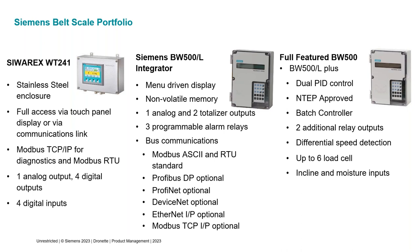We also have the full-featured BW500, which has everything the BW500L has, plus two PID control loops built in — useful for a weigh feeder where you need a PID loop to control feeder speed. It's also the model that's NTEP approved. The BW500L only has two load cell inputs, but the NTEP-certified dual idler scale uses two load cells per idler, requiring four load cell inputs, so you need the full-featured BW500. It can handle up to six load cells.